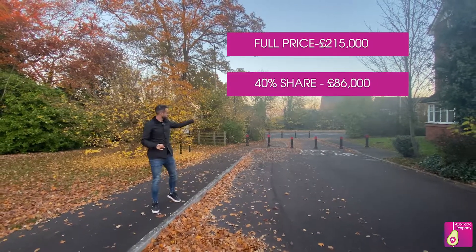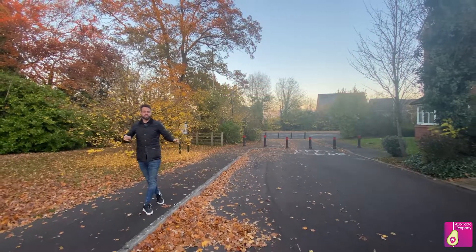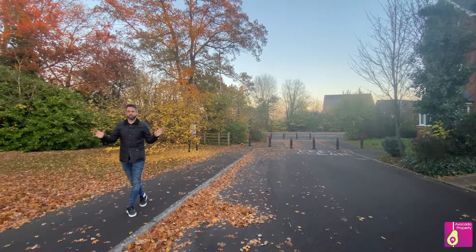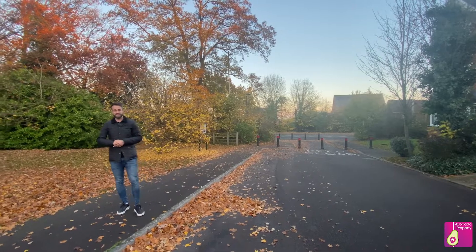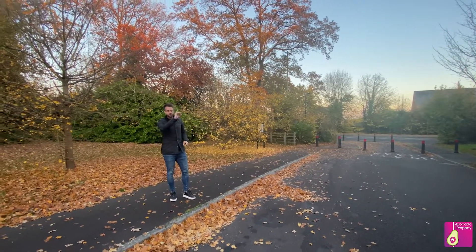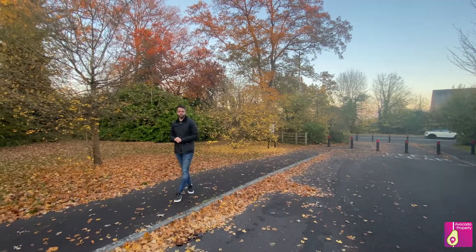Now the location itself — just behind me here we have bus stops to take you into Reading and straight into Wokingham. Walking distance, you've got a plethora of shops and takeaways available for the weekends, and in walking distance you've also got Asda, plus great access to the motorway at Junction 11.